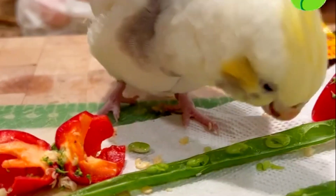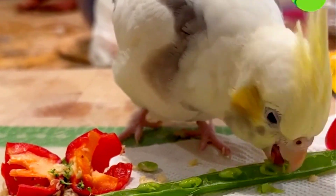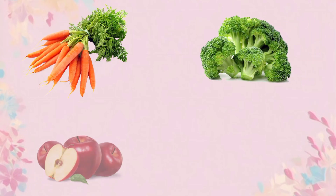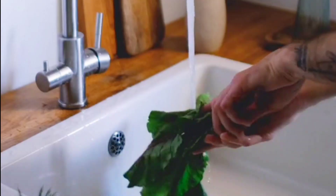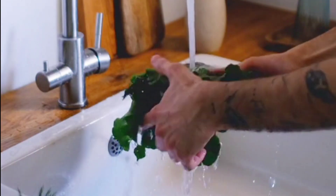In addition to pellets, your cockatiel will appreciate a variety of fresh fruits and vegetables. Some great choices are carrots, broccoli, apples, and leafy greens. These provide them with important vitamins and minerals, but make sure to wash them thoroughly and remove any seeds or pits.